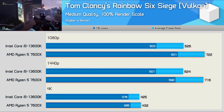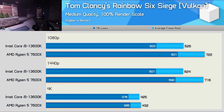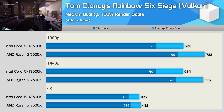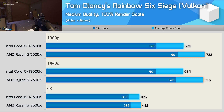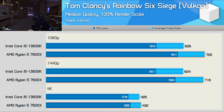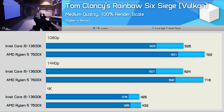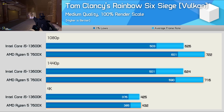Rainbow Six Siege also liked the 7600X for driving big frame rates, hitting 722fps at 1080p opposed to 626fps for the 13600K. The 1% lows were almost 20% higher with the AMD processor, and similar performance trends were seen at 1440p. Then at 4K, the game becomes heavily GPU bound and frame rates are basically equalized.